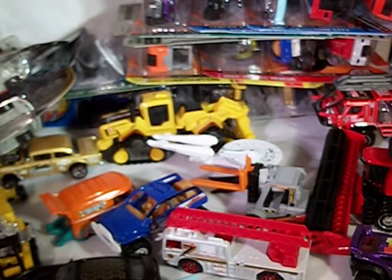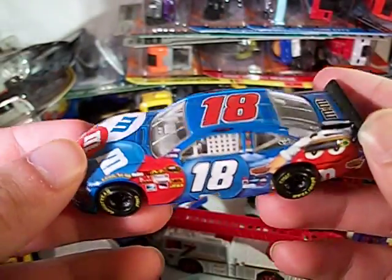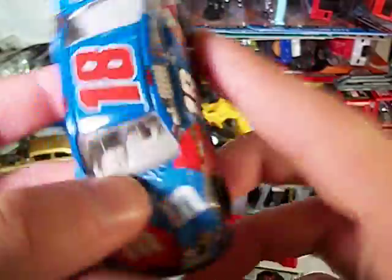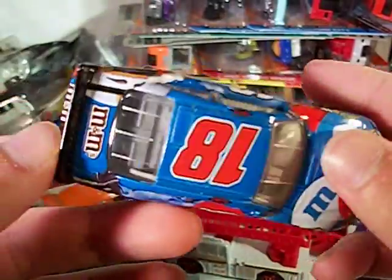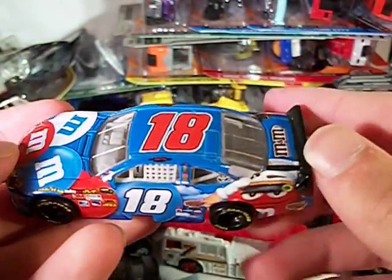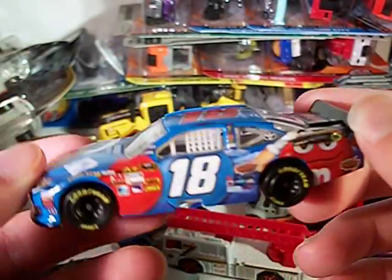This one was released at Charlotte's Coke 600 last year. Next up I've got Kyle Busch's M&M's — I think it was called Summer Salute. This one was released at Charlotte's, and I also think Pocono or something. I'm always a fan of these M&M's patriotic paint schemes — they always come out looking great. Looks very very nice.